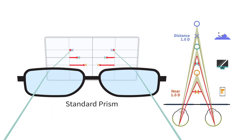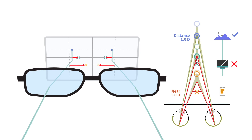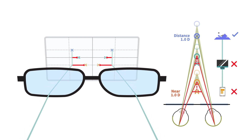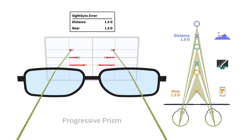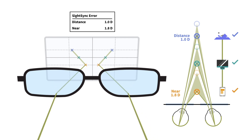With standard prism lenses, the patient's misalignment is corrected at distance, but they're still forced to compensate at intermediate and up close, leading to discomfort while using digital devices. With NeuroLens, the patient's prescription is built on their customized compensation curve, correcting for misalignment at all distances, leading to the most comfortable vision possible.